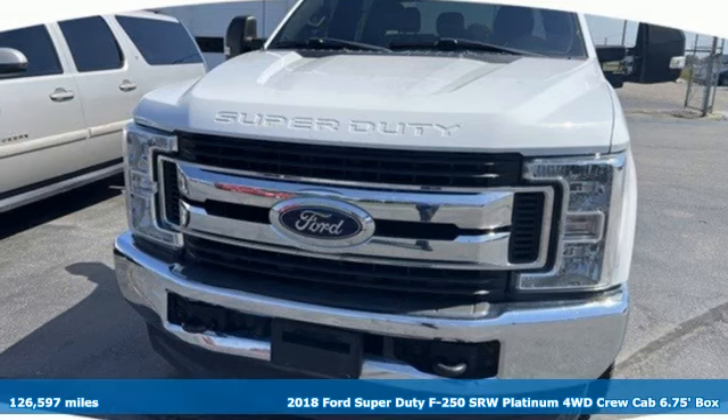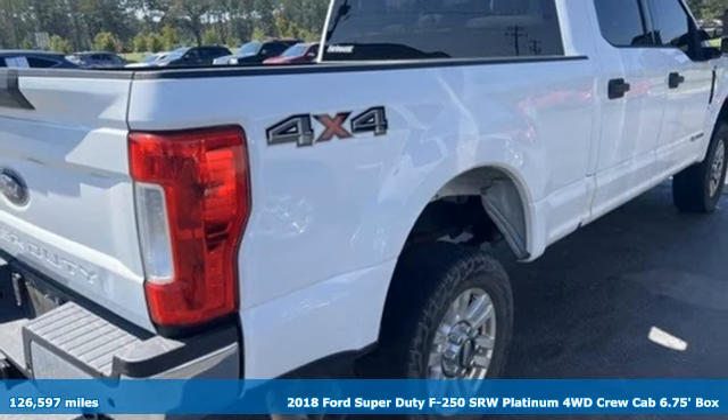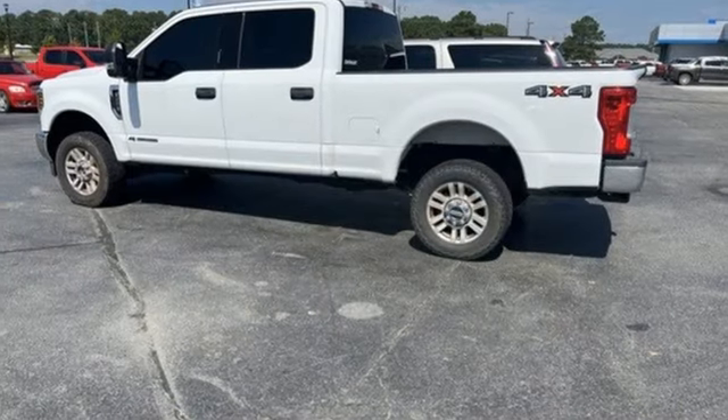It's a 2018 Ford Super Duty F-250 Single Rear Wheel. Every generation has its Ford. This one's yours. And get ready for an impressive combination of features.